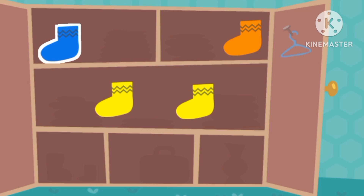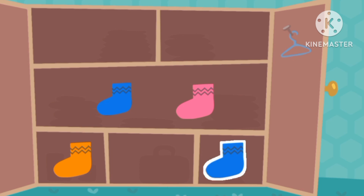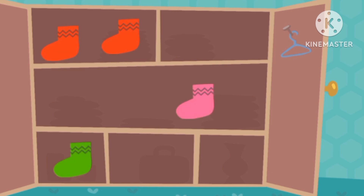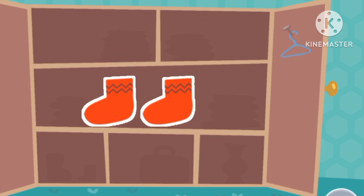Sock, sock. Yellow, yellow. Blue, socks. Red socks. Red socks, socks.